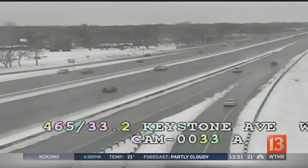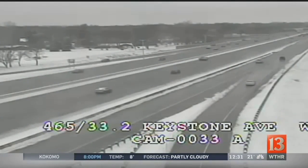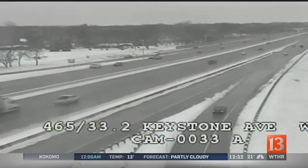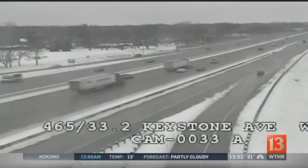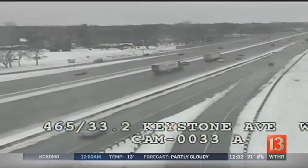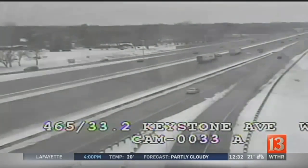At 12:30, our Snow Team 13 coverage continues here on Eyewitness News at Noon. We want to get you caught up on the latest road conditions. This is on the north side of Indianapolis, 465 at Keystone. Pavement is wet there — you can see the snow on the sides of the road. Traffic is moving along pretty well here during the lunch hour.